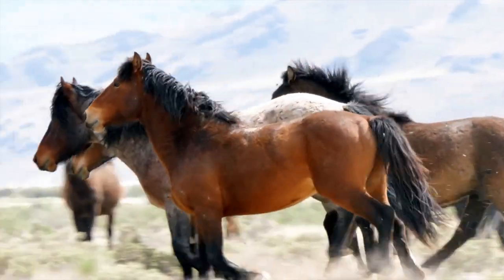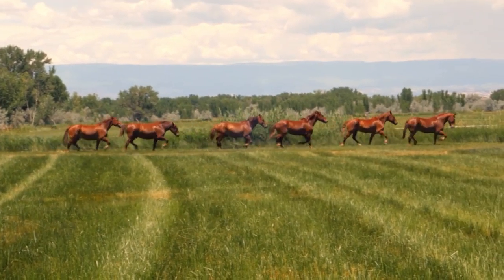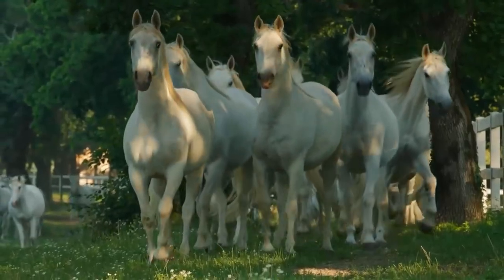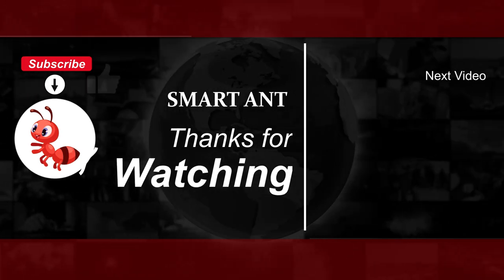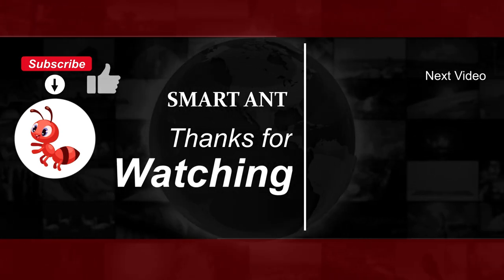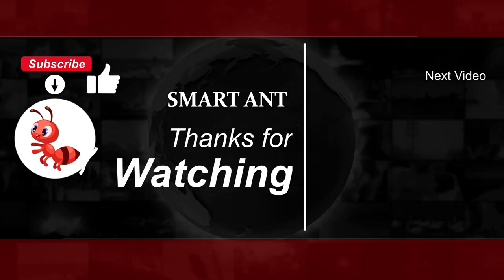Thanks for your unbridled enthusiasm along the way. Did you enjoy the globe-trotting tour with some of these horses of the world? I'm sure you probably learned something. Let me know all about it in the comments below, and make sure you check out the other cool stuff showing up on the screen. I'll see you next time.